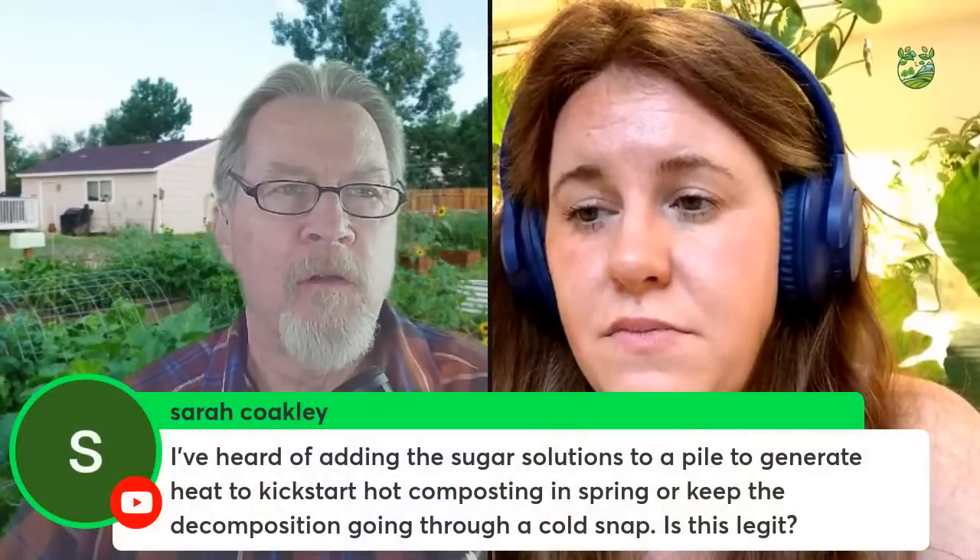The host shares his method: rather than composting legume plants, he buries the roots with their nodules directly into other garden beds, inoculating them with successful local rhizobium strains. Ashley confirms this works — the rhizobium bacteria are there, and those root nodules also carry significant nitrogen. She notes this is actually exactly what soil scientists do when trying to colonize bacteria on a large scale for production purposes.